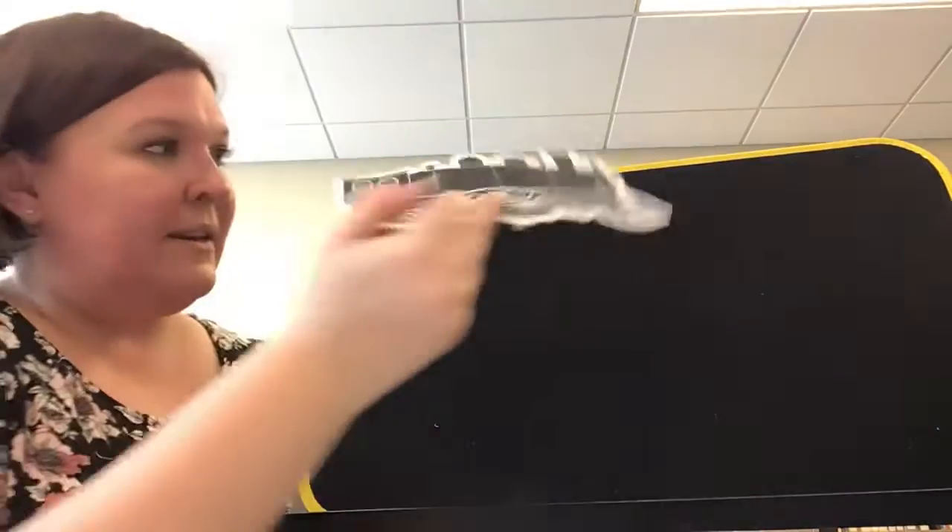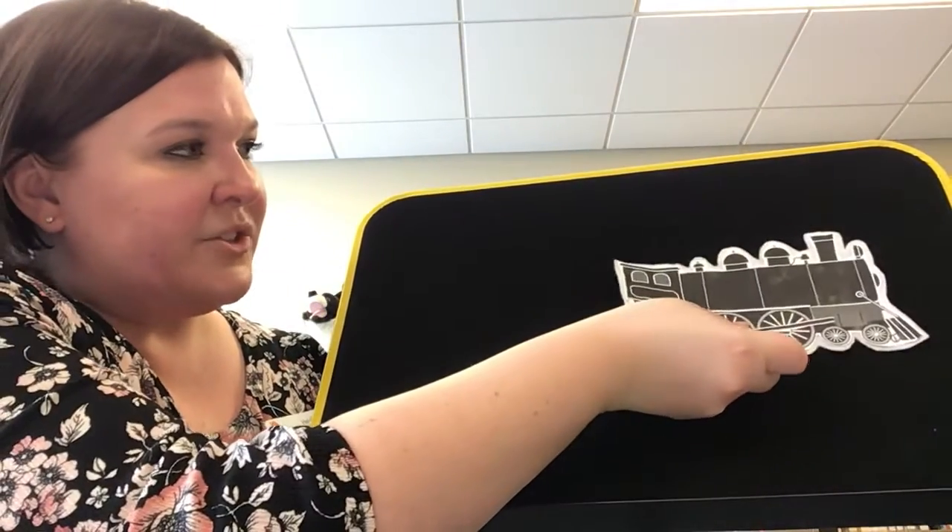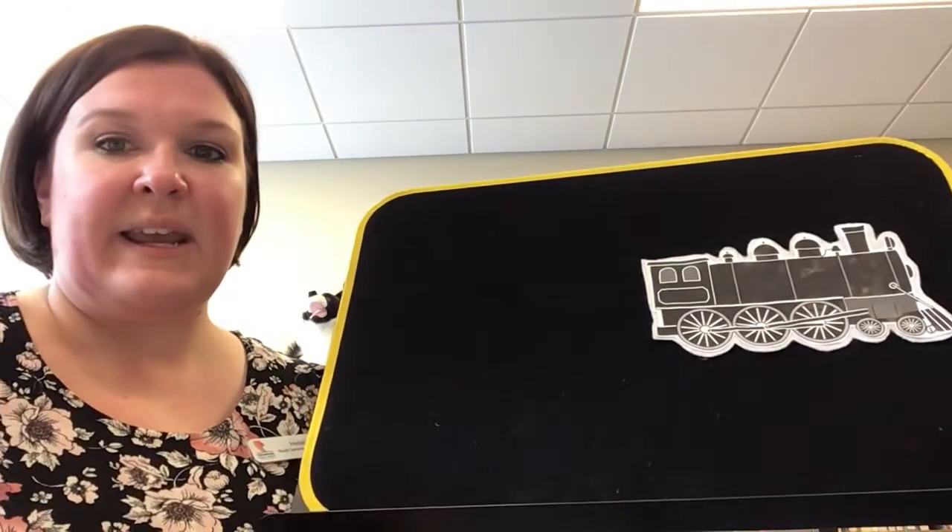That was so much fun. How about we try one more rhyme? What do you guys think? Let's hear your train whistles. Choo, choo, choo, choo. Okay, let's find our engine. There's our engine. He's going to pull the train.